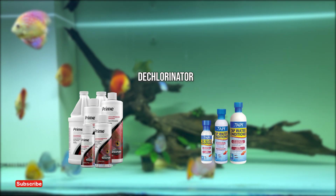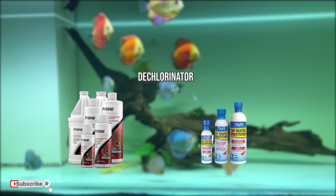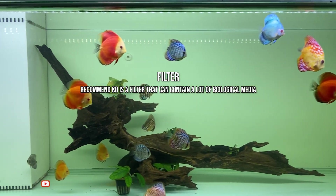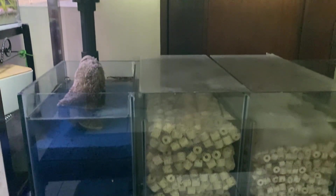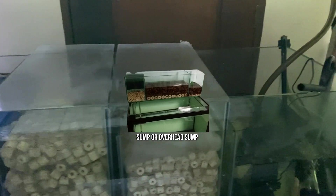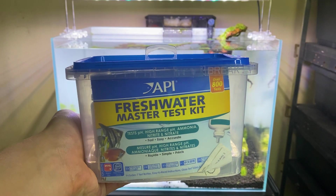Next would be a dechlorinator, since chlorine na makikita natin sa tap water will kill our beneficial bacteria, kaya kailangan natin ito ma-detoxify. Next is a filter — any filter will do, pero mas recommend ang filter that can contain a lot of biological media, examples of which are external canister filters, sump or overhead sump filters, and trickle filters.